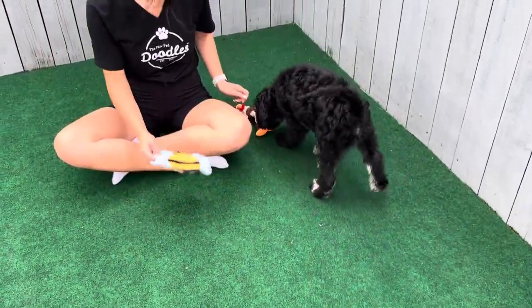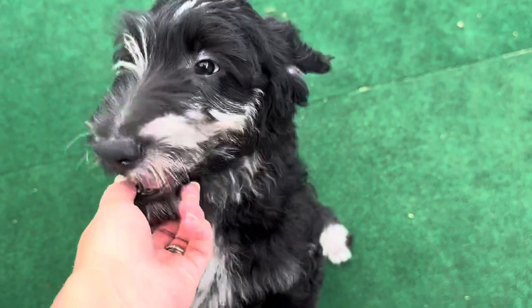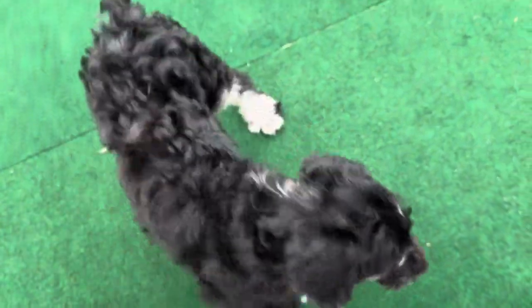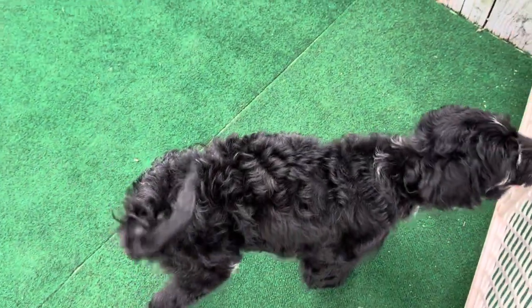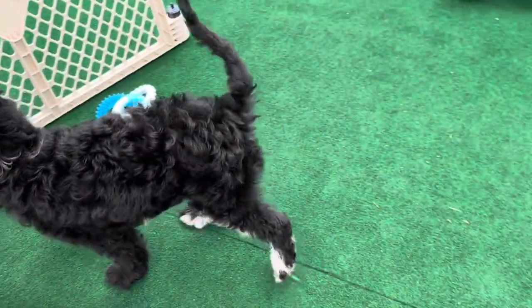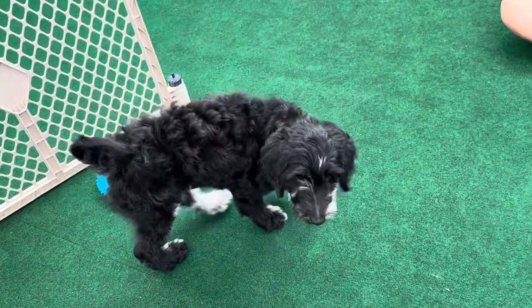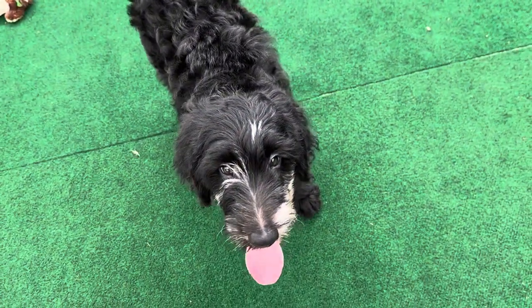He has a straighter, kind of wavy coat. When full-grown, I plan for him to have a loose wave coat. It's nice because they're easy maintenance — the looser coats versus the tighter curl. My sweet boy.